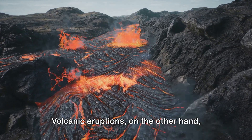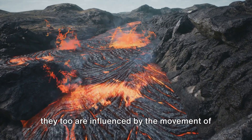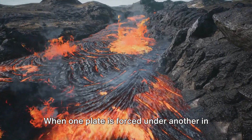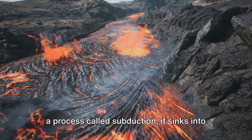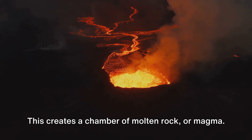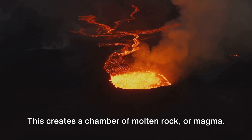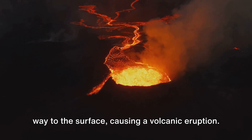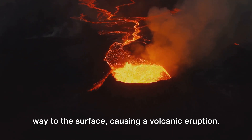Volcanic eruptions, on the other hand, are a whole different kettle of fish, but they too are influenced by the movement of these plates. When one plate is forced under another in a process called subduction, it sinks into the mantle where it heats up and melts. This creates a chamber of molten rock, or magma. When the pressure in this magma chamber becomes too great, the magma forces its way to the surface, causing a volcanic eruption.